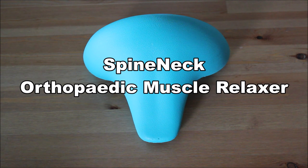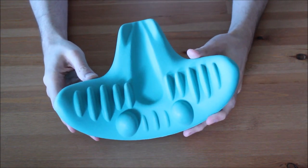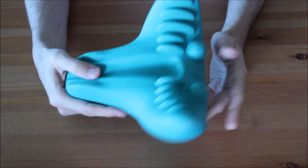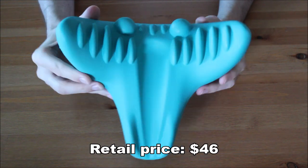I also tested the Spinedeck orthopedic muscle relaxer, because I have a lot of headaches and neck pain. You can get this product for about $46. The link is also in the description.